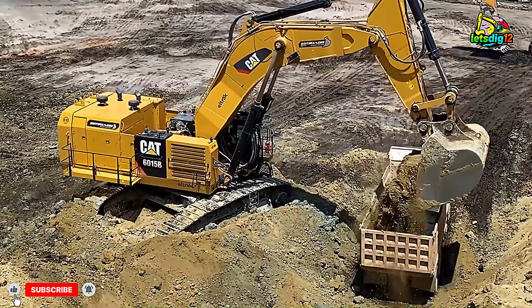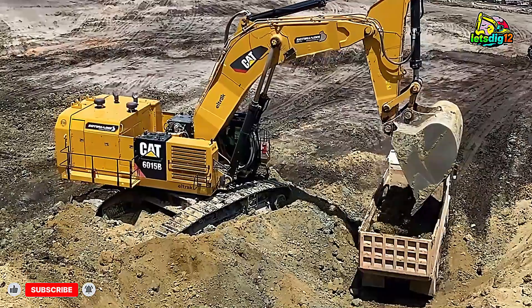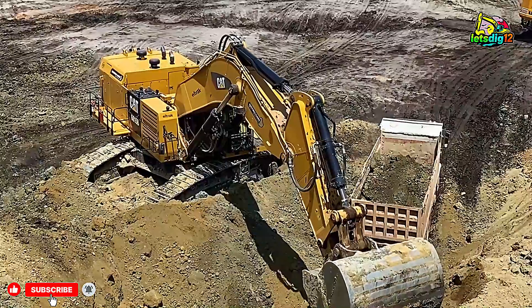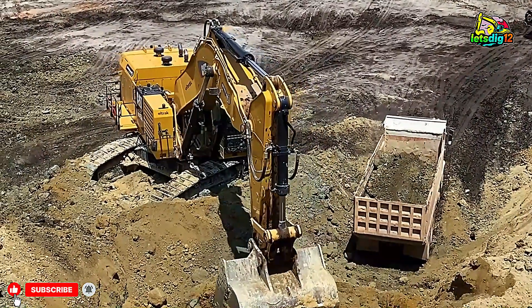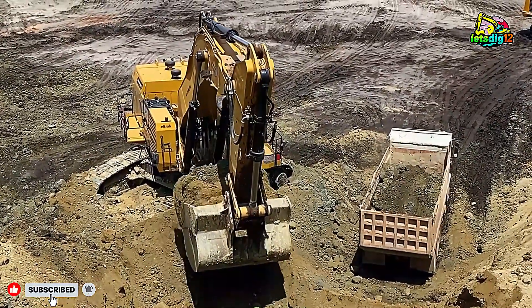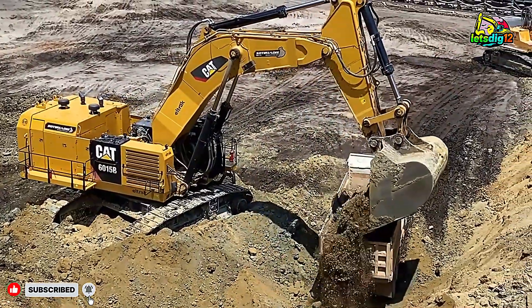Caterpillar 6015B specs: operating weight over 140 tons, engine power around 800 horsepower, bucket capacity up to 15 cubic meters — around 27 tons per scoop. Its advanced hydraulic system ensures smooth operation even under extreme loads, and it is designed for easy maintenance, meaning less downtime and more productivity.